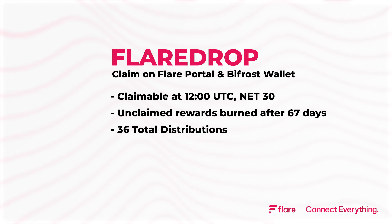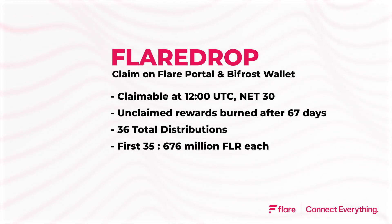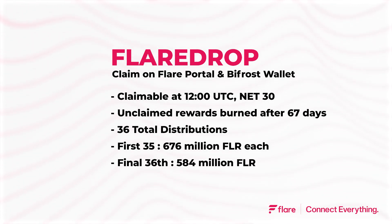In total there will be 36 distributions of FLR tokens, with the first 35 consisting of 676 million FLR each, while the final distribution in month 36 will consist of 584 million FLR.